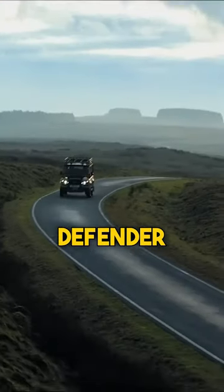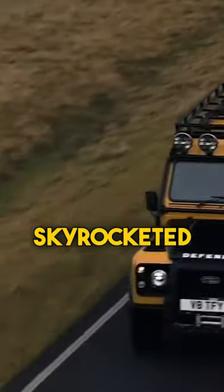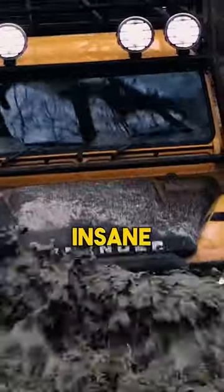This car company is going back in time. Land Rover once made the Defender, an incredibly durable off-road machine that has skyrocketed in value. The demand is so insane that when they stopped production in 2016, people hoarded the last ones in bulk. But now the company is offering more for sale.